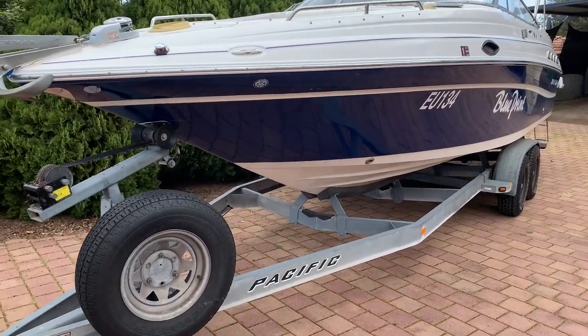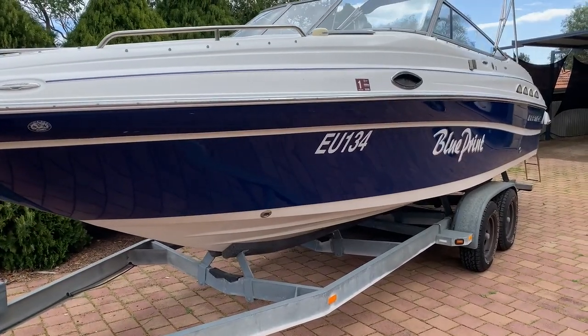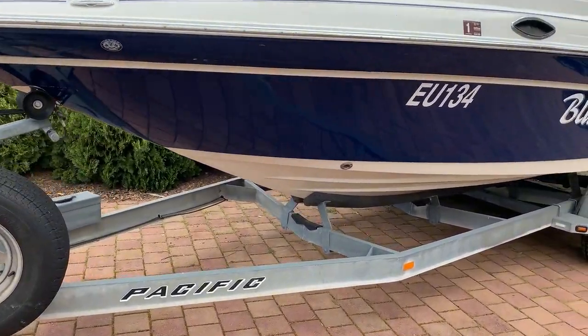Welcome to our video walkthrough of our Ebtide CBR 2700, CBR standing for Cuddy Bowrider. This is a 2006-2007 model on a custom-built Pacific trailer.